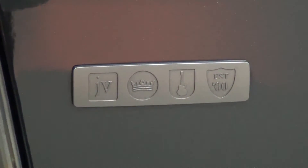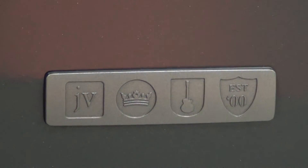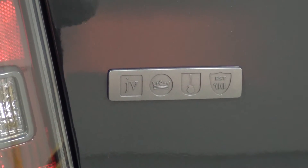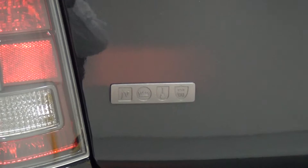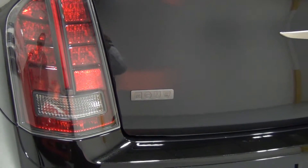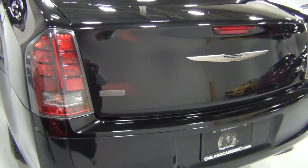That was designed by John Varvatos. There's a guitar in there and all that. He's a fashion designer and a Detroit native. Chrysler said, 'Would you design a car the way you'd like to see it?' And he did an amazing job — just a wonderful job designing the car.